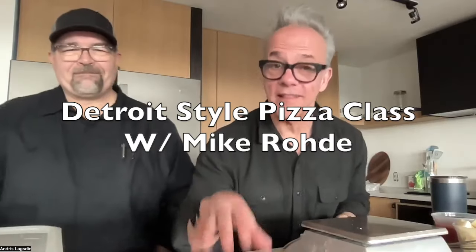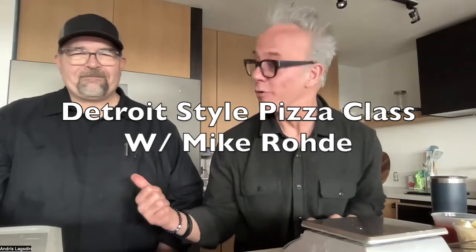Welcome to the Baking Steel Studio, live from Grand Rapids. We have Mike Rohde with us as a special guest. I'm going to introduce him right now — Mike, give us your pitch, tell us your background.